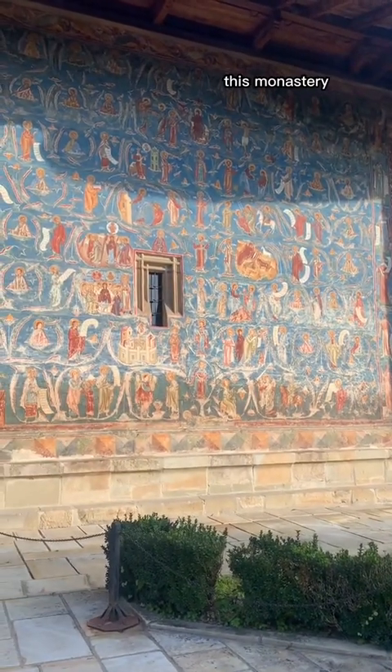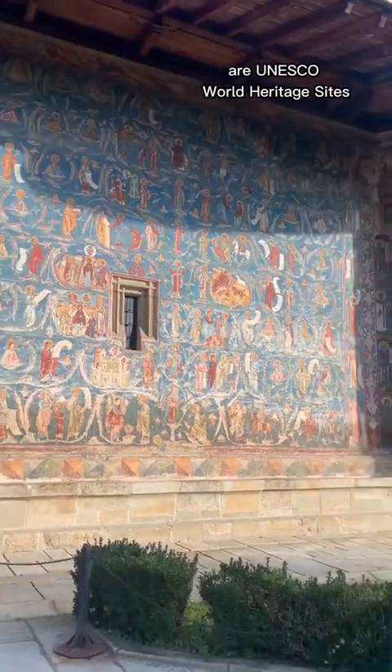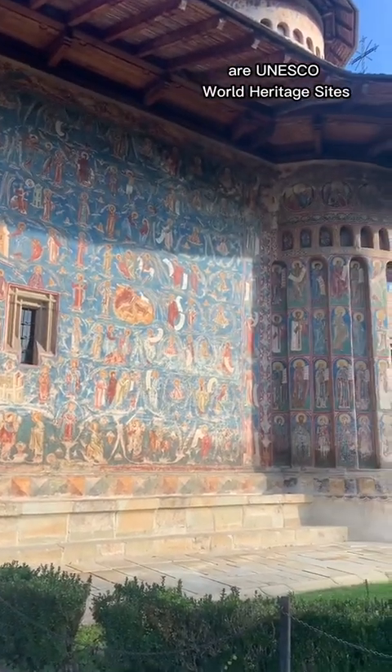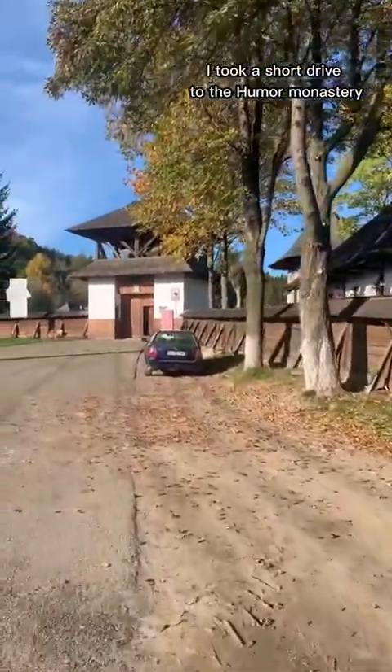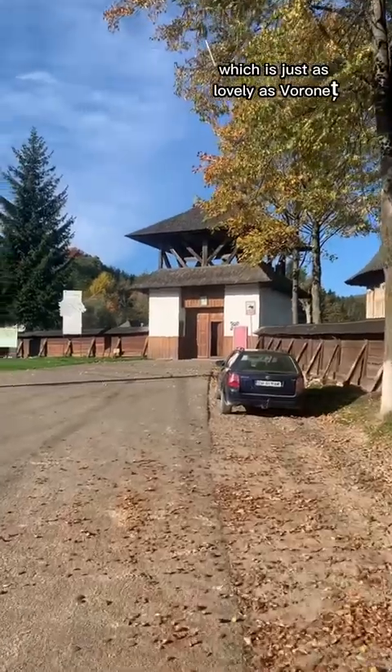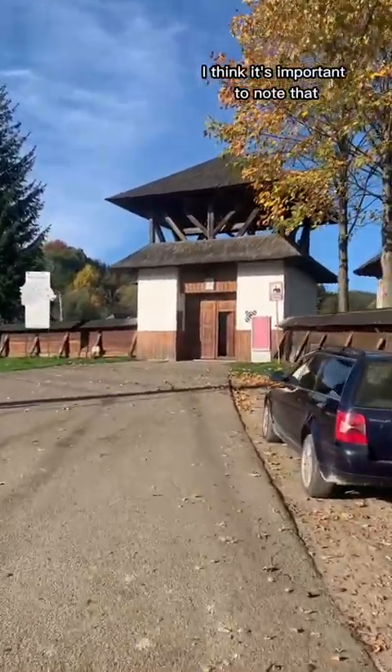This monastery and seven others located in the area are UNESCO World Heritage Sites. After Voronet, I took a short drive to the Humor Monastery, which is just as lovely as Voronet.